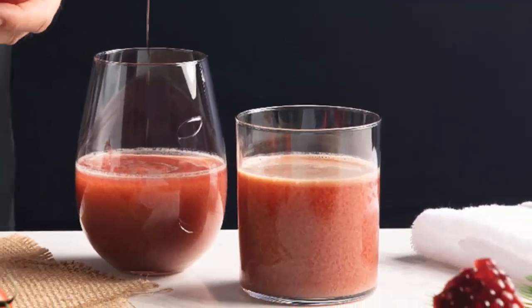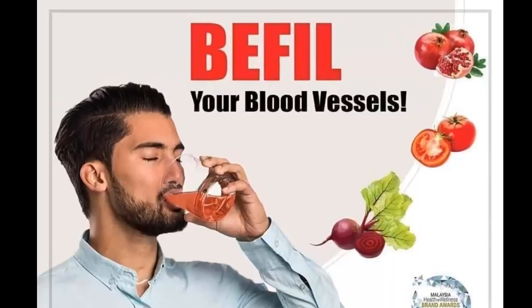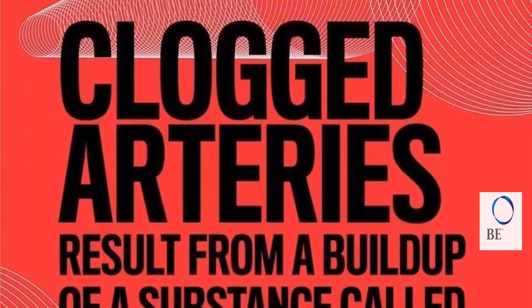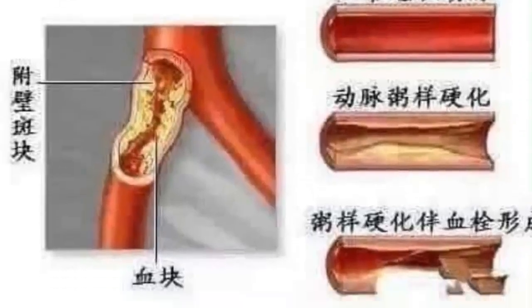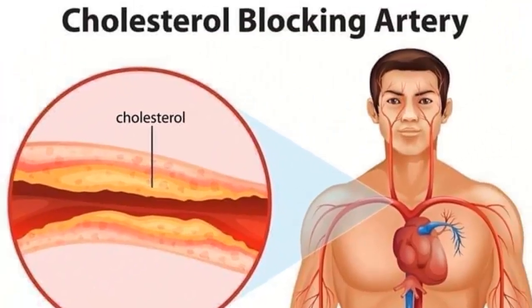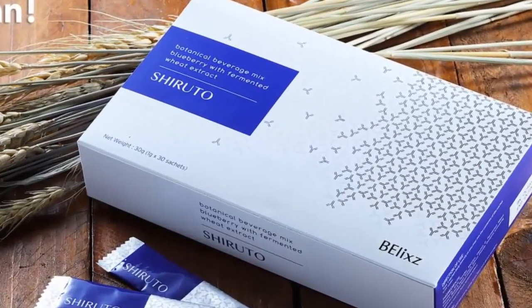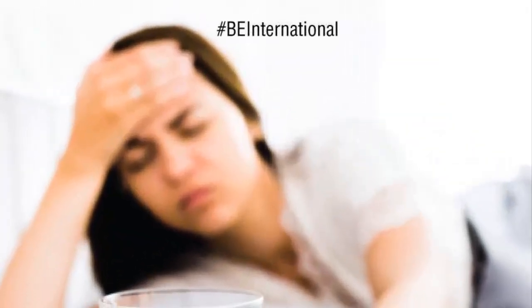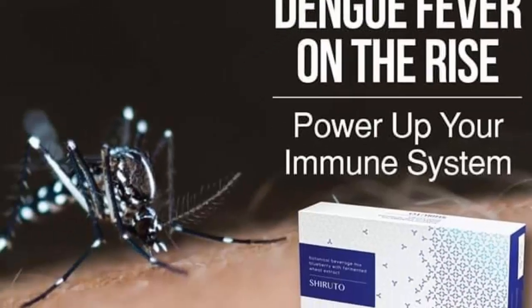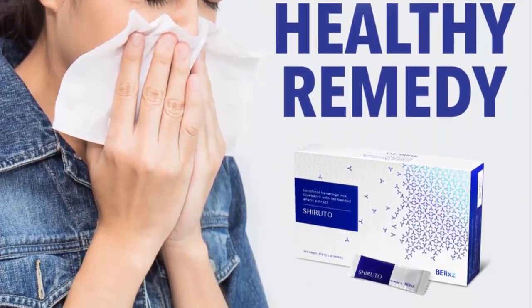We have a lot of products to choose from. We have a product called BEFIL, a supplementary beverage dedicated to supplying the much-needed nitric oxide molecules to benefit your heart and other parts of the body. We also have a product called Sherudo, a formulation to boost the performance of your immunity system, with a unique ingredient that has undergone a patented fermentation process dedicated to activating macrophages.